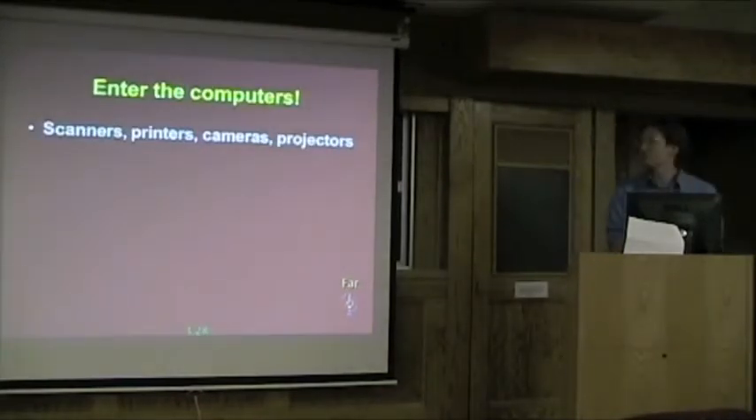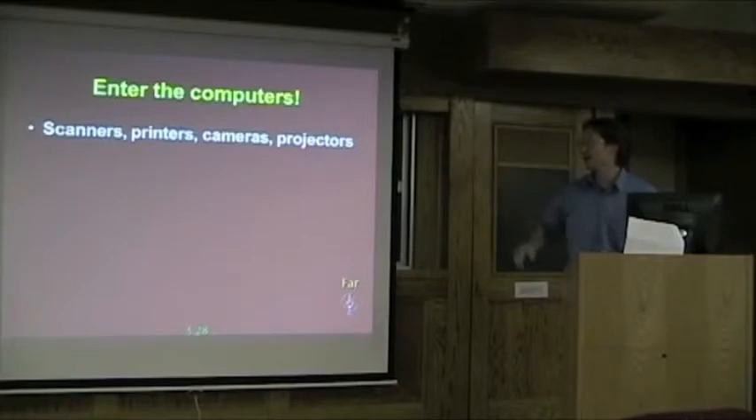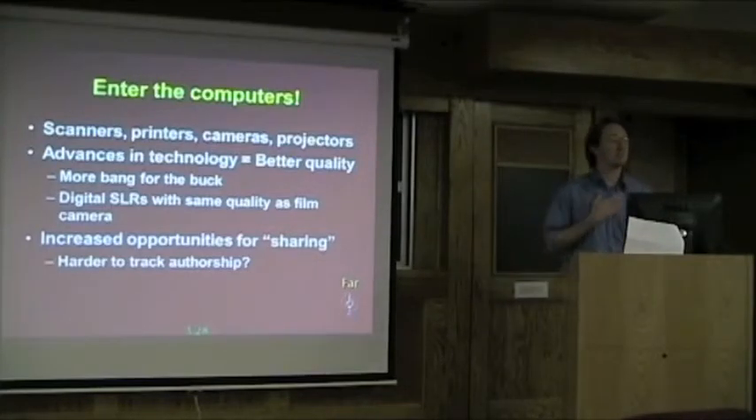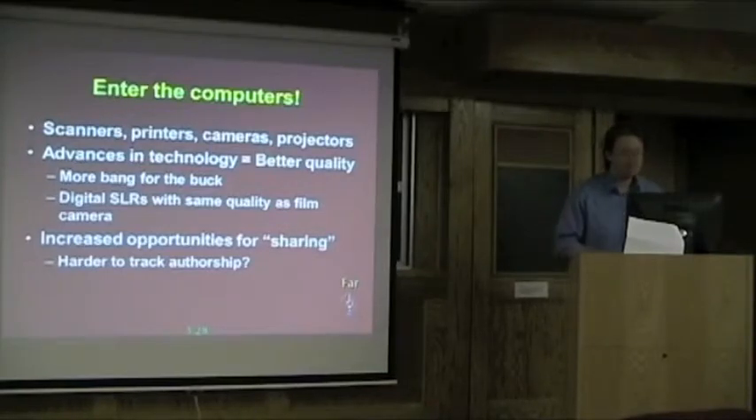With computers coming online, being able to scan these slides became very important. You had all these different technologies to draw on, and as time progressed, technology got better and cheaper. That started making some new issues — increased opportunities for sharing, where I can give you thousands of photos on a flash drive. How do you track the authorship? How important is it to make sure all the information stays with those photos? And then you bring out the internet, and people start getting concerned about sharing their photos and everything else.